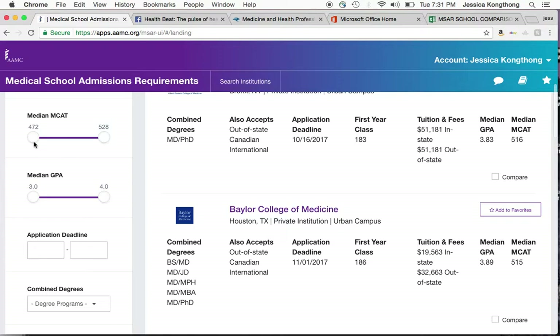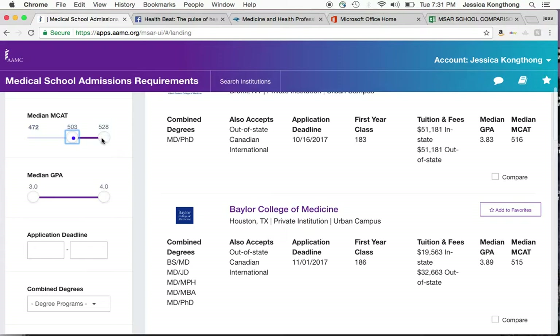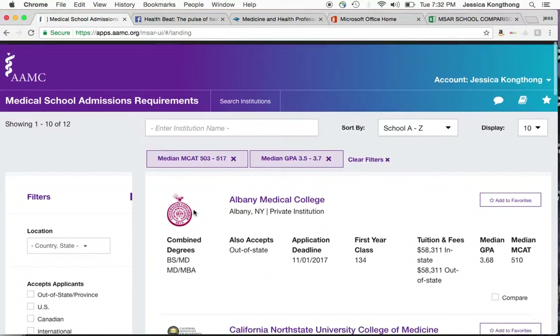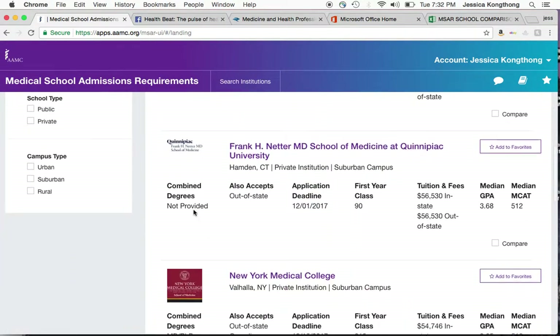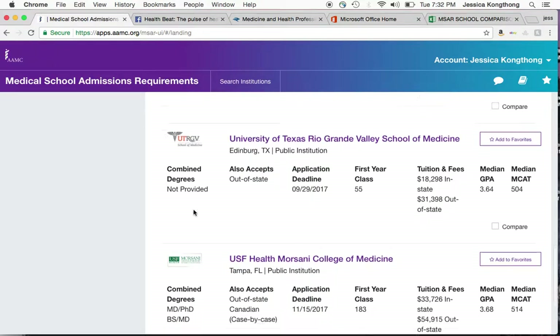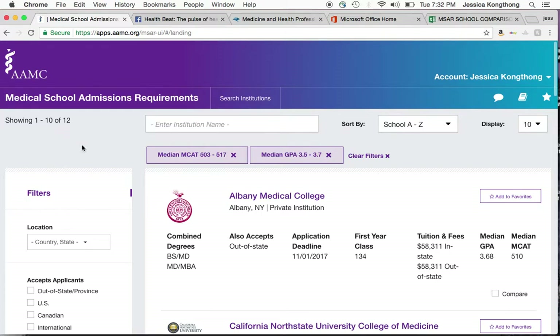So you don't have to sift through all 164 schools. You could maybe want to see what schools accept lower MCAT scores, and then maybe a school that accepts a median GPA between a 3.5 and a 3.7. It'll just pull up some schools that fit in that range, and this gives you a starting place. You can see some of these schools have lower GPAs as well as MCAT scores. This could be either safety schools, or if this is where you fit, this could be the place that you'd start. It just gives you a realistic picture of schools that fit in your particular range — so there are 12 there.